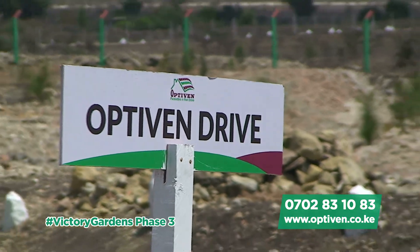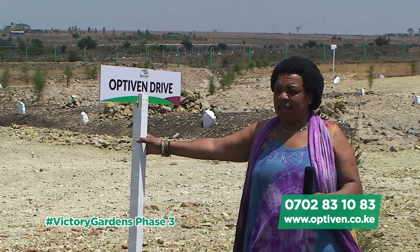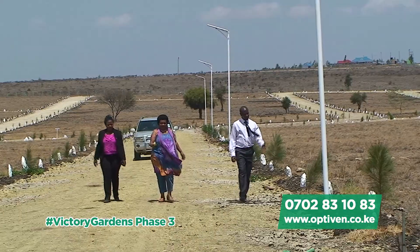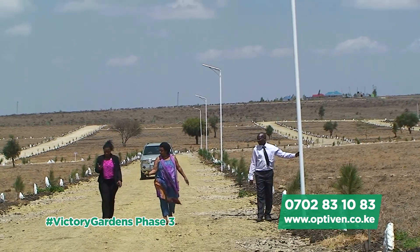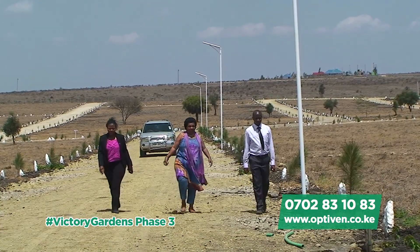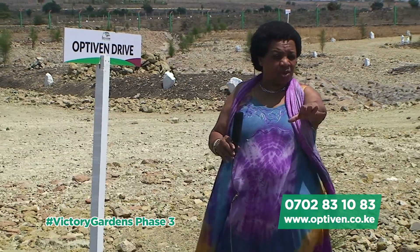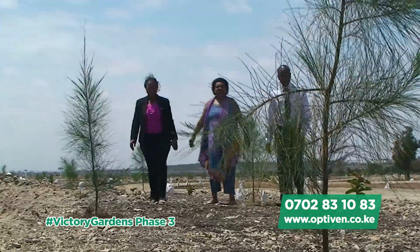This is Optiven Drive, one of the many drives along this whole complex. And as you can see, our roads are compacted murram roads, so it doesn't matter when it rains — there's no way your car can be stuck. Along the roads, we have planted trees everywhere — many thousands of trees.